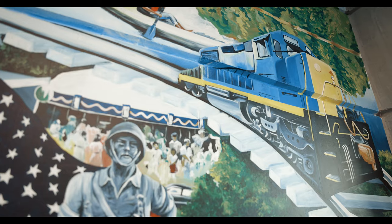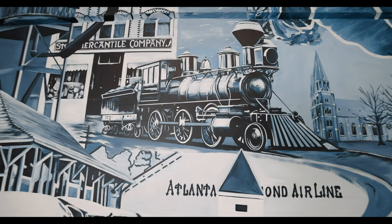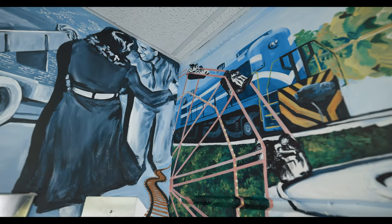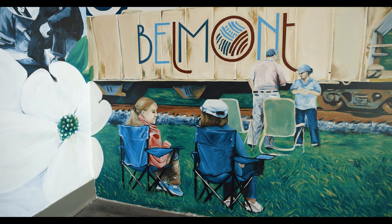The trains follow the history that was happening at the time, so what's surrounding them is what was happening as those trains were coming through the town. You just follow the trains — it starts from the top, comes down from the bottom, goes up, and then transitions all the way down into people still watching the trains go by.